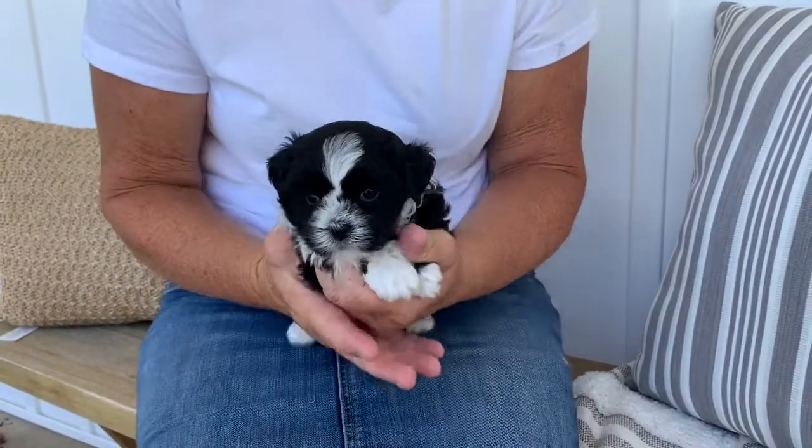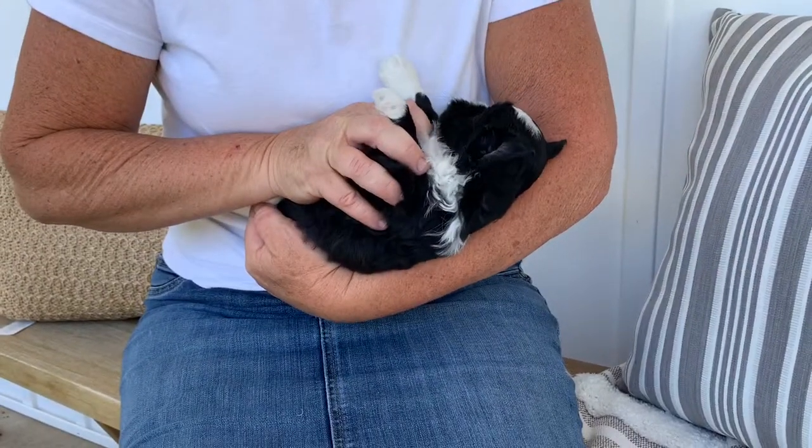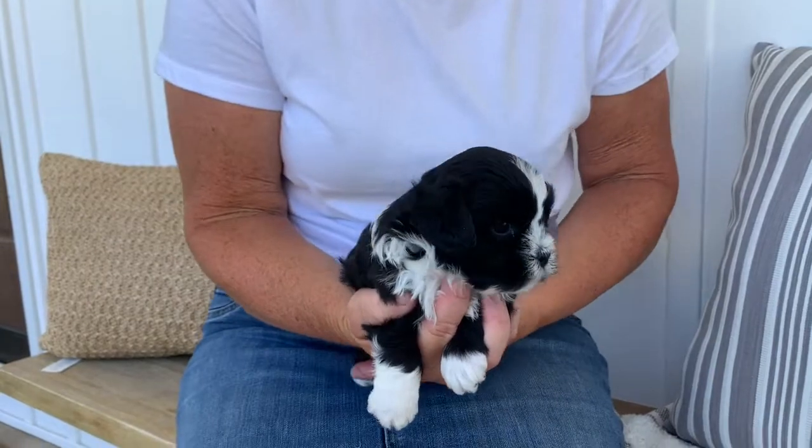That's her face. I'm going to show you a few things that we're looking for at this stage. So there she is in all her glory.